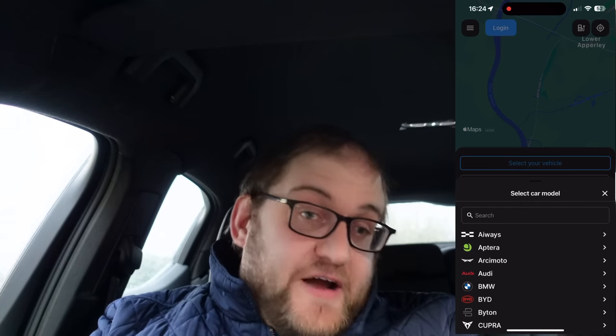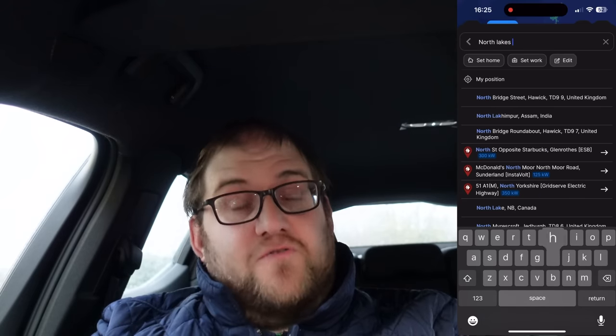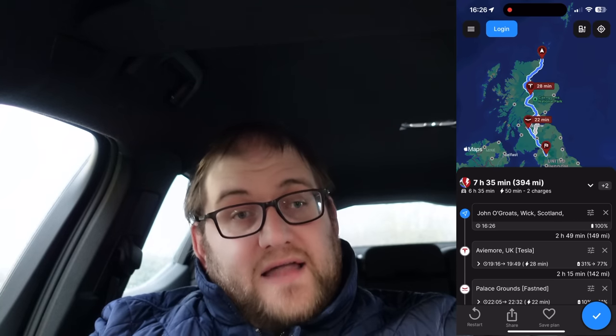The only thing left to do before we leave was to plan the journey. A lot of people get a bit worked up about planning EV journeys, but let me show you what it actually looks like. You download an app called A Better Route Planner — ABRP. You open the app, specify your car — in this case the Polestar 2 Long Range Single Motor — tell it where you're starting from and where you're going. We're going to Penrith for the first overnight stop. In the settings I set it to show stops with more than four charging points. It suggested stopping at the Tesla in Aviemore and then Fastned Palace Grounds in Hamilton. That looks like a fair enough route. And how long did that take? Not half an hour.